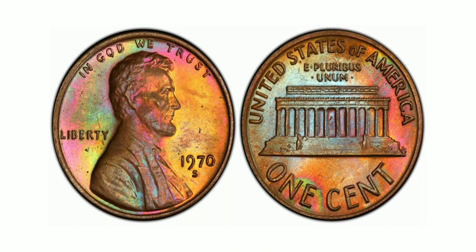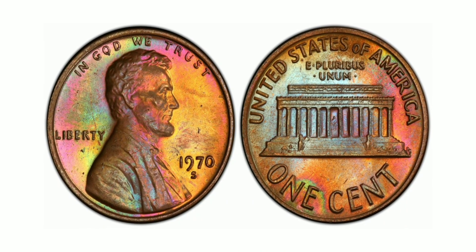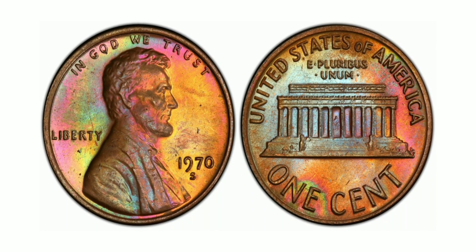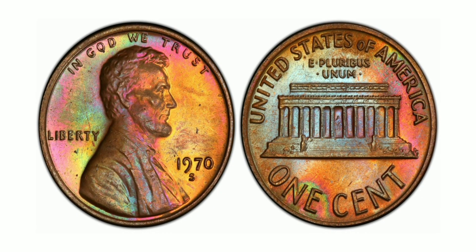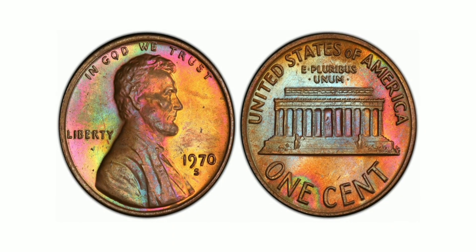The 1970 Lincoln S1 Cent Large Date Double Die Obverse, Brown, Mint State 64 is a highly sought-after coin by collectors and numismatists alike. This particular coin is known for its unique and rare characteristics, which make it a valuable addition to any collection.